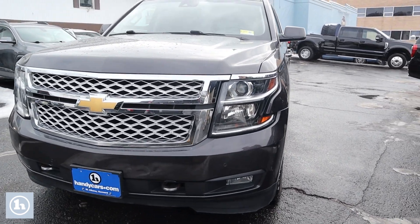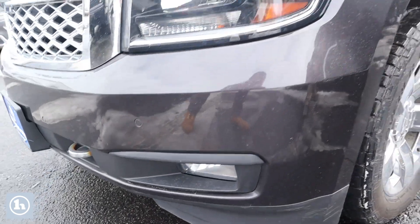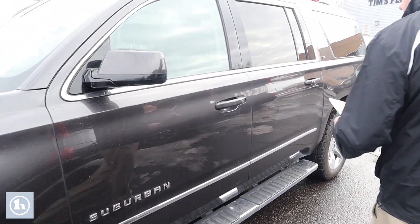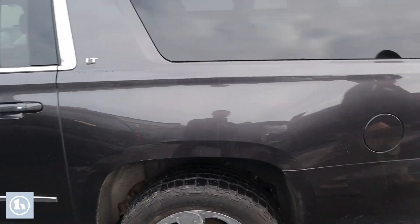I'll show you the inside of the truck. We start up front — you can notice some of the parking sensors. We'll come around. This color is tungsten, and it has a jet black interior. This is a 5.3 liter, automatic with four wheel drive. Nice running board. Very nice truck.